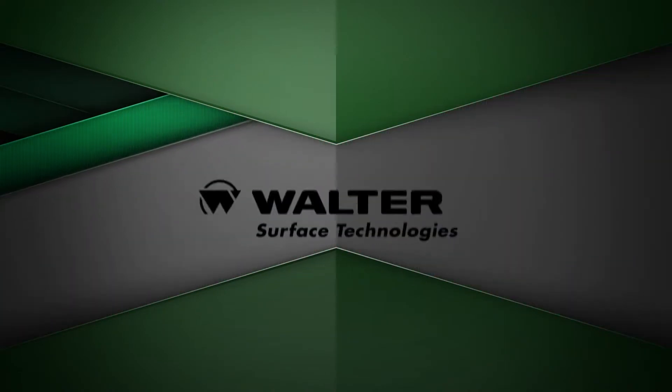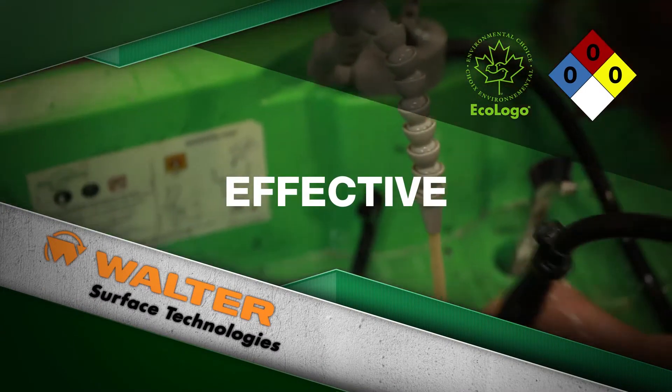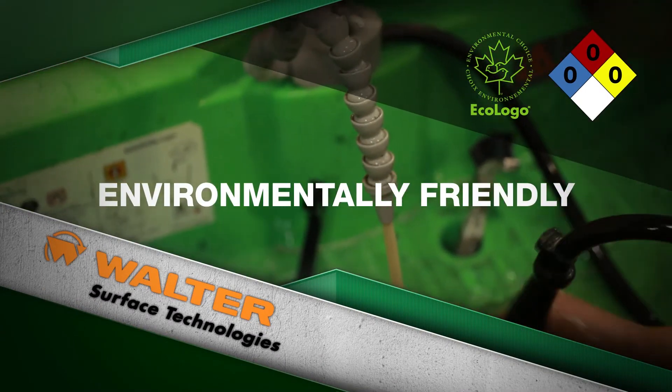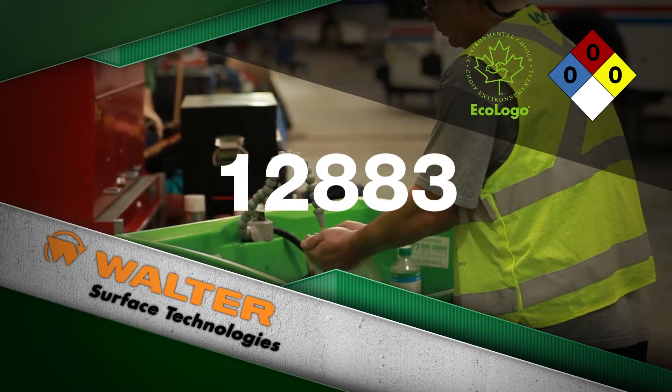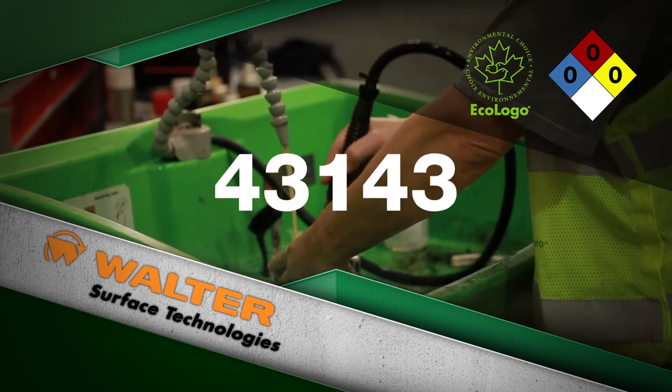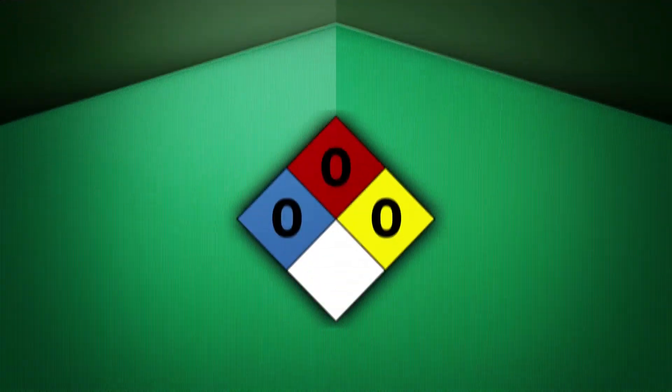The BioCircle system from Walter Surface Technologies is the only self-regenerating parts washer on the market which is effective, safe, and environmentally friendly. BioCircle has been adopted by thousands of satisfied customers worldwide as an alternative to toxic solvent-based parts cleaning systems.